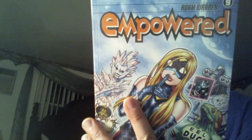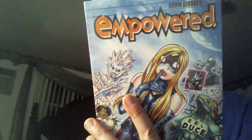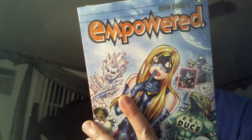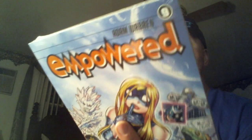Empowered — another collection of Empowered, this one's number nine. Adam Warren, originally well known for Dirty Pair, did some Gen 13 — that also was very good. Empowered is his creator-owned, which I always enjoy. So we got another trade of that.